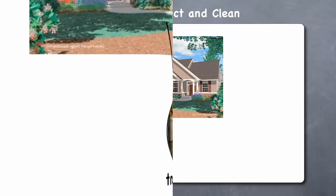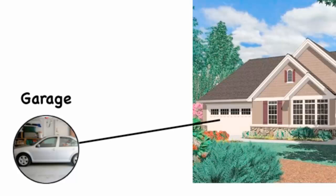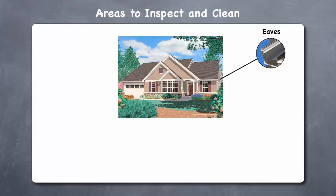Garage. Inspect your garage for droppings from mice or rats and look for any nests of squirrels or chipmunks. Inspect where the slab or foundation meets the wall for evidence of termites. Also check any pipes that go through garage walls and caulk around them as necessary.